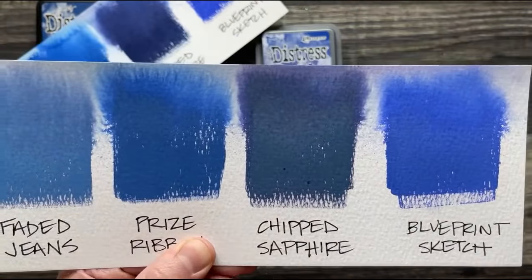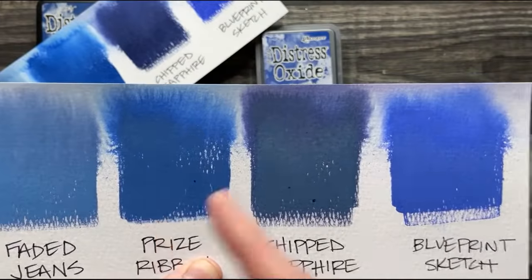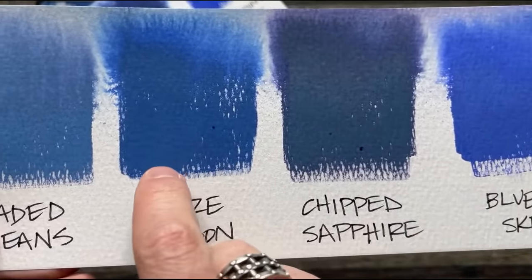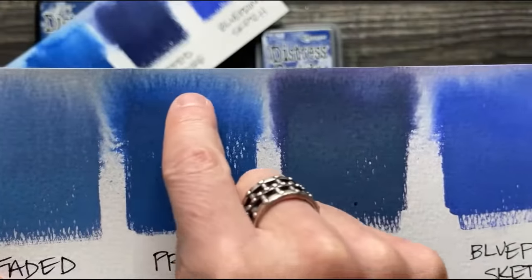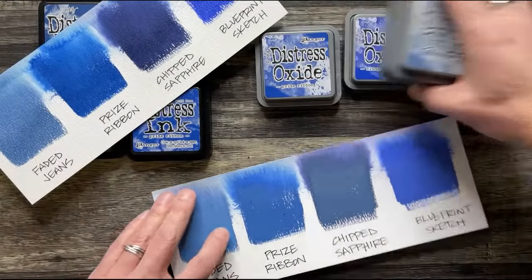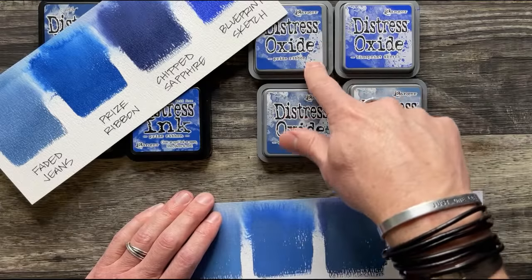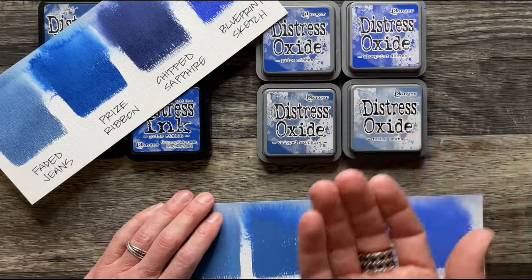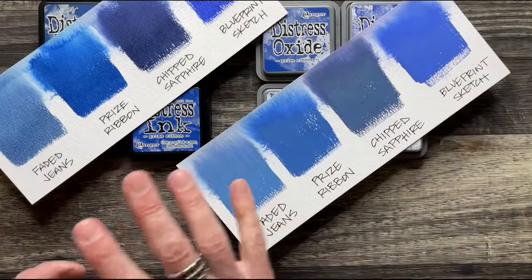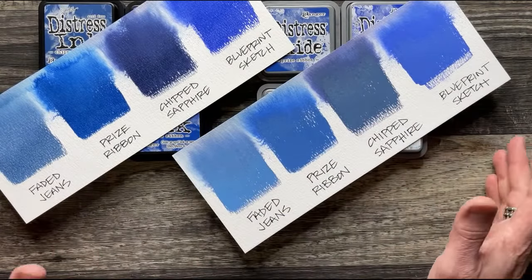This is why I do a live launch — if you don't know this, you might just see a picture online and think 'blue, yep, I have those.' But this is why I'm adding these particular colors to the palette. The beauty of an oxide is you get the opacity of the pigment with the dye undertones, because it's that fusion — and the fact that it wicks out something different is what makes Prize Ribbon unique.